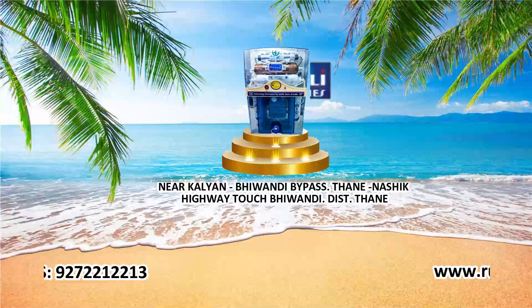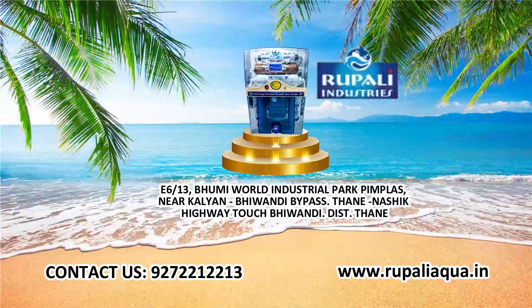There is much more which gives complete protection to your family. Bring it to your home today. For more information, contact us.